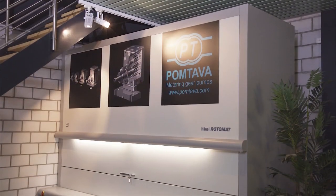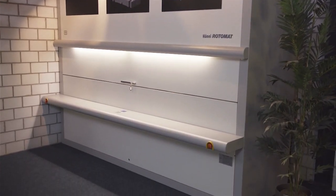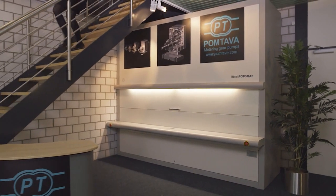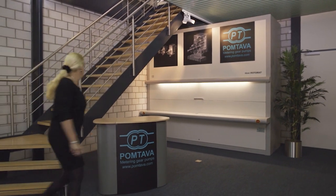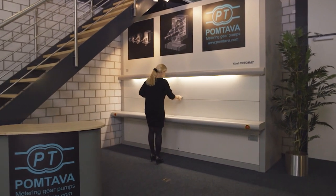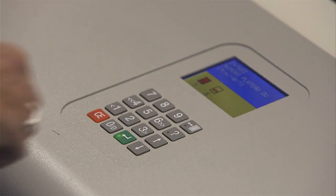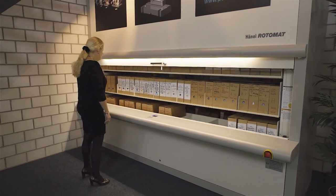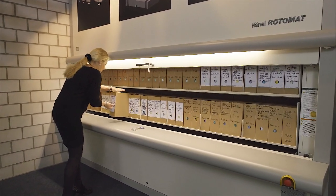The company's administrative office also relies on a Hainel system for archiving documents. Customer data stored in binders is archived in a Rotomat office carousel. The system utilizes all of the vertical space available, with the exception of the area beneath the stairs. A stylish work counter with a curved edge is attached to the front of the storage system. The integrated Hainel MP0N standalone controller is used to retrieve and archive files and documents.